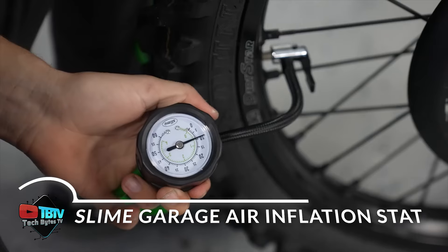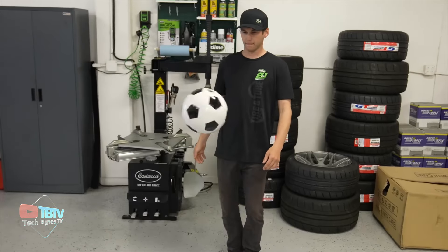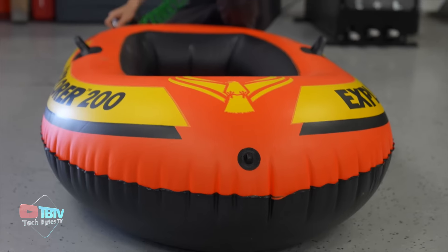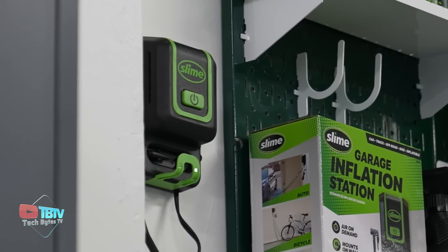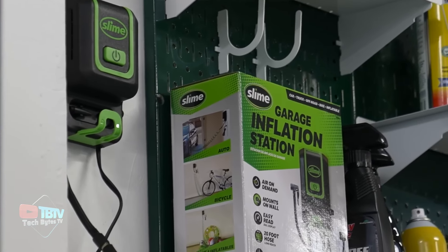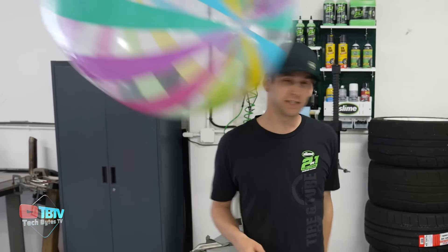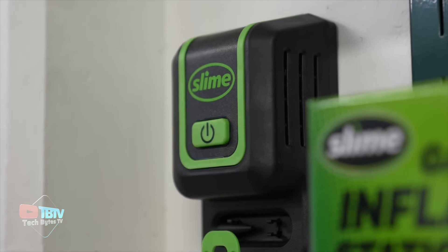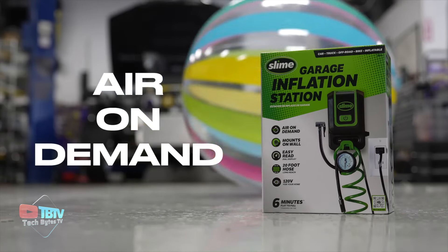The Slime Garage Air Inflation Station, also known as the Slime 470 Mini Compressor, is the perfect tool to make inflating tires or filling inflatables a breeze. This unit is easily wall-mounted and works by simply plugging it into an electrical outlet, eliminating the need for a manual pump. Its compact design — never out of the way but always ready to use — is one of its standout features.